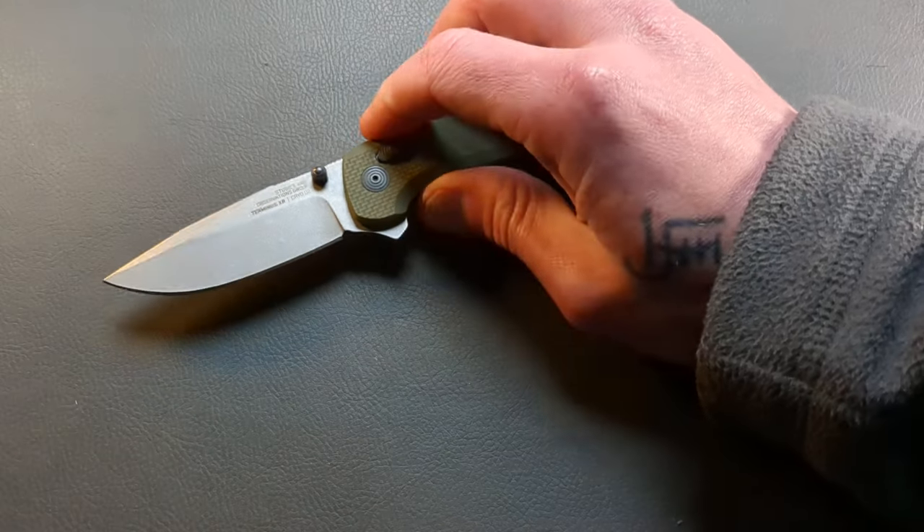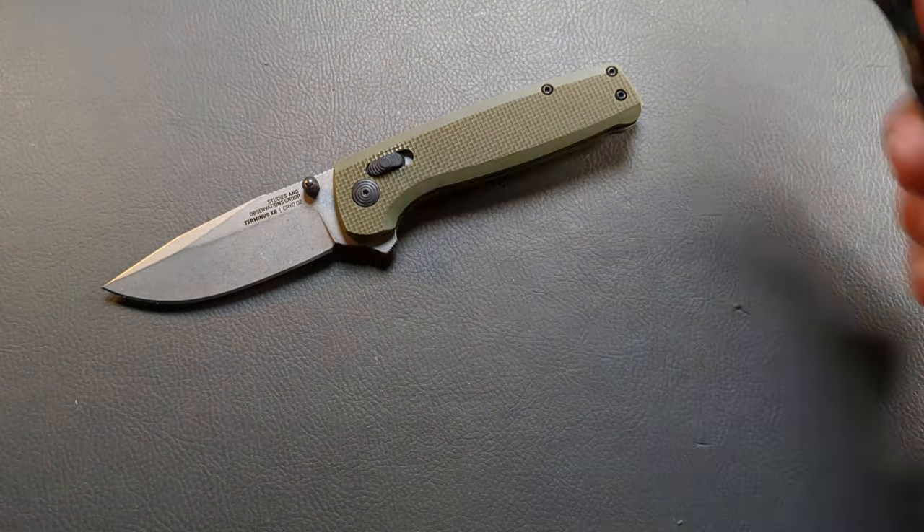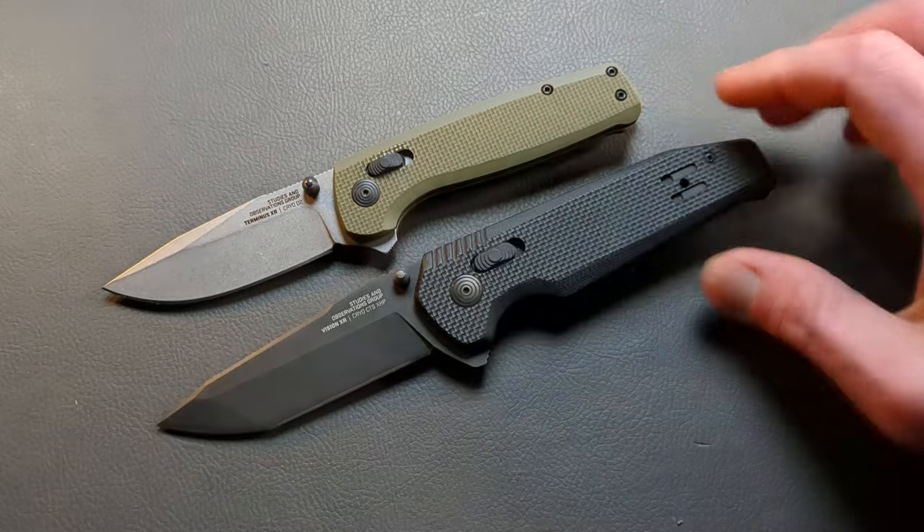Next up we have the SOG XR lock — the crossbar lock.